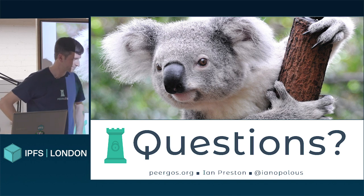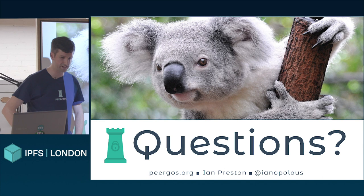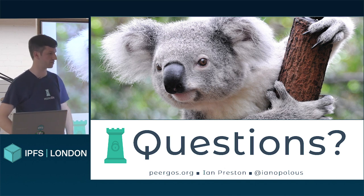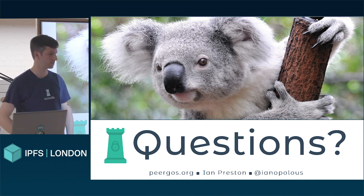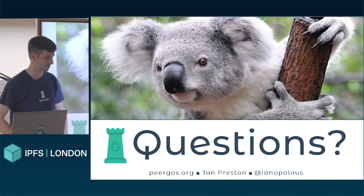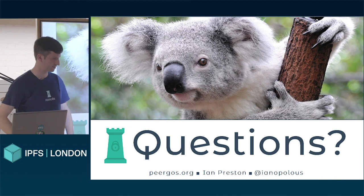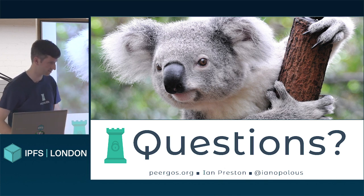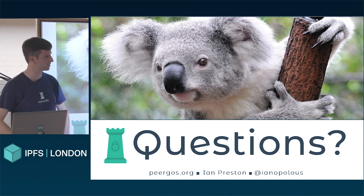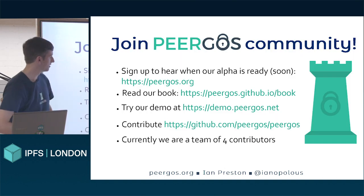Question: The password plugin you used — is it available online or did you develop it? It's just using scrypt as a standard hashing function. Scrypt itself is a popular library. Pyregos — that's how you pronounce it, yes? Yes. It's open source — all GPL or AGPL, on GitHub.